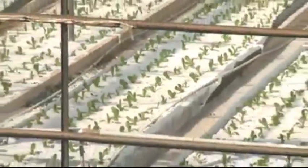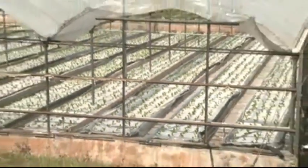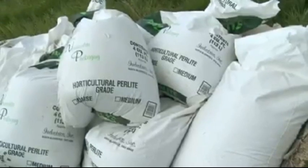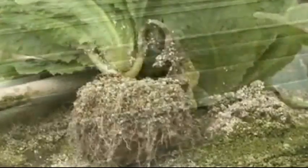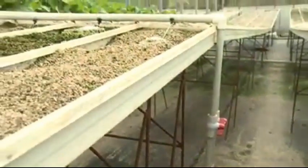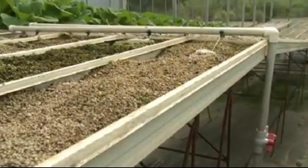Hydroponics, which is considered an improvement on protected agriculture and greenhouse technology, has two main features. One, a soil-less medium such as perlite, gravel or coir, used solely to give stability to the plant's roots. And two, a system for distributing the water and nutrient solution.